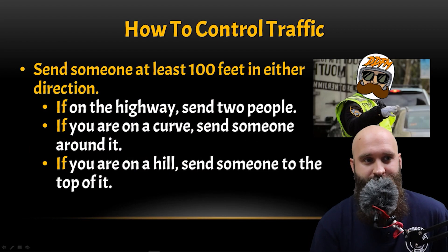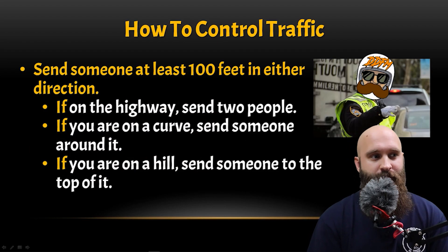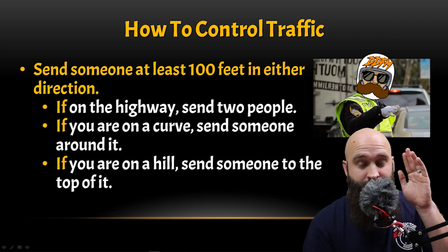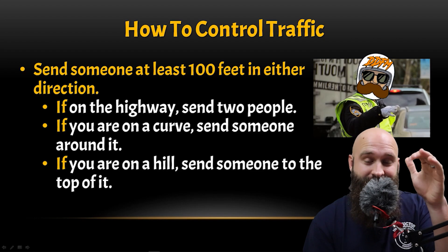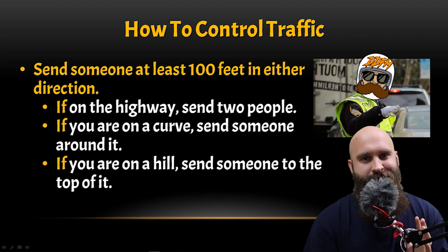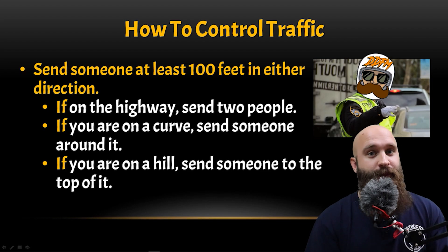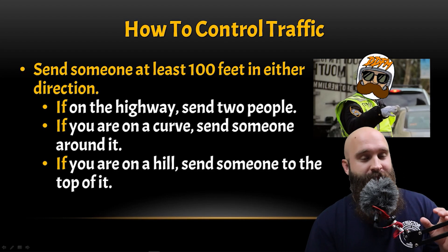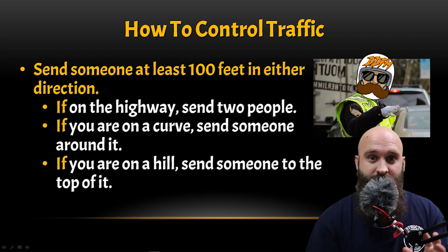How to control traffic: send somebody at least 100 feet in either direction — eastbound, westbound, northbound, southbound — whatever it is. We need to send somebody at least 100 feet back to control traffic and at least slow them down. It's not necessarily to stop traffic, but it's better to stop traffic if you can.